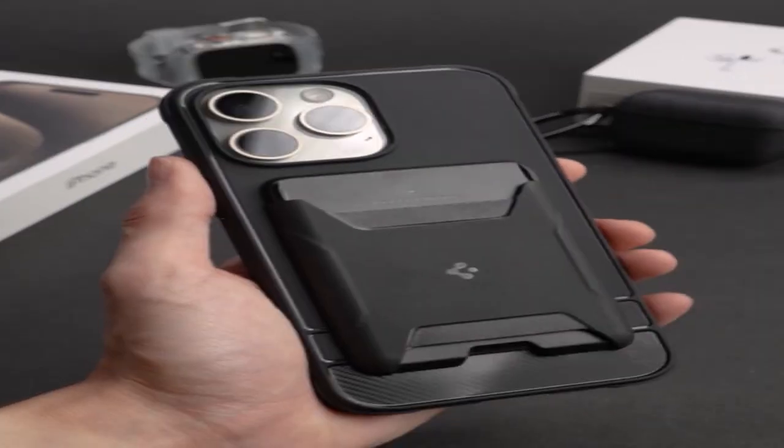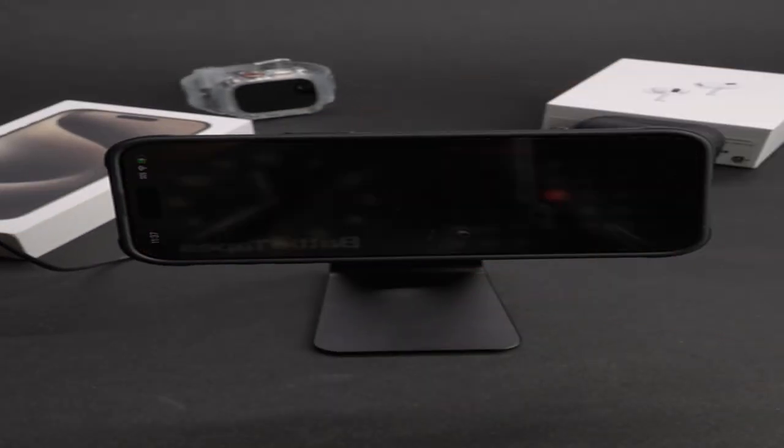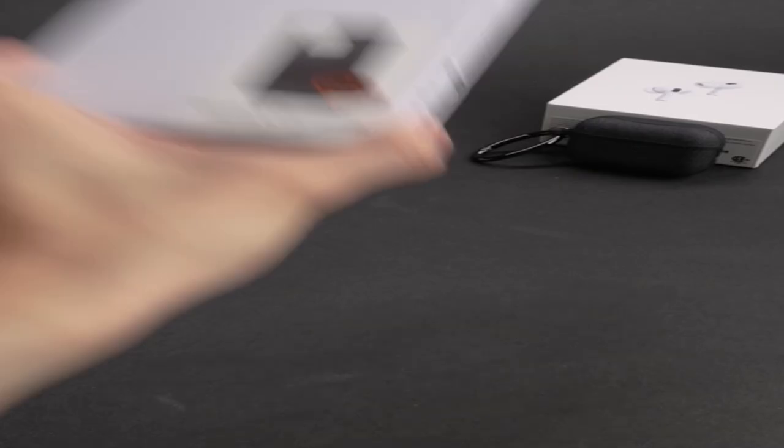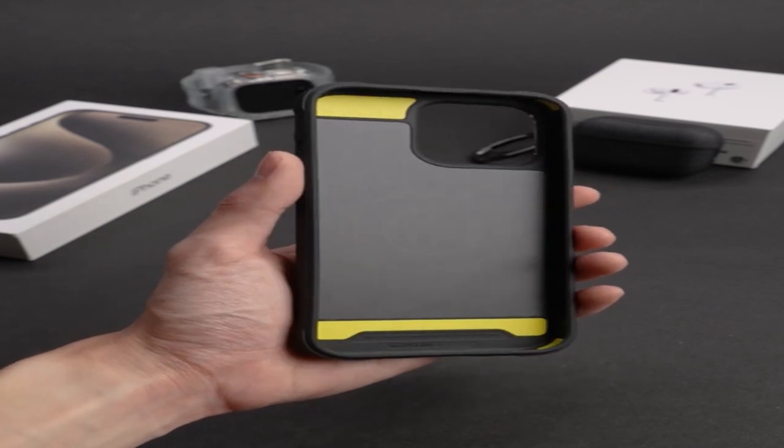So guys, this was the video about the best iPhone 15 Pro Max Spigen cases. All the links are given in the description, do check them out. If you enjoyed the video, hit the like button and subscribe to our channel for more videos. Thank you.